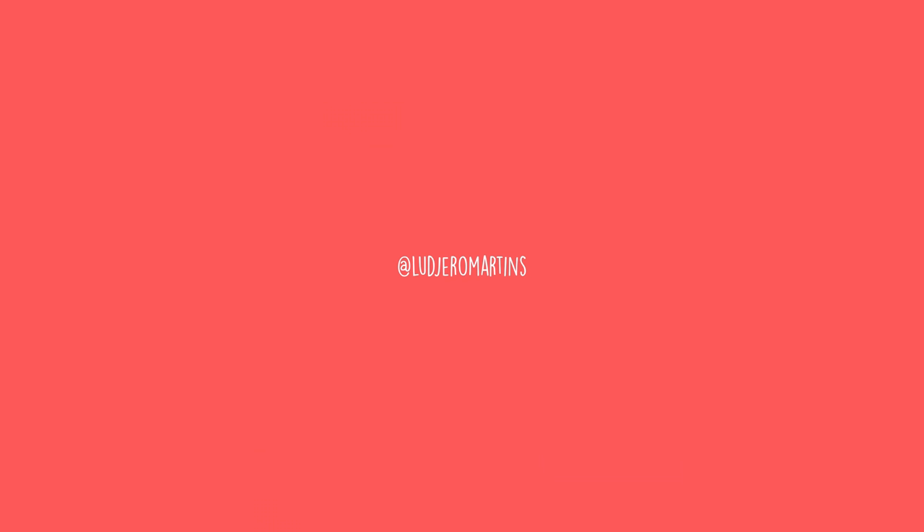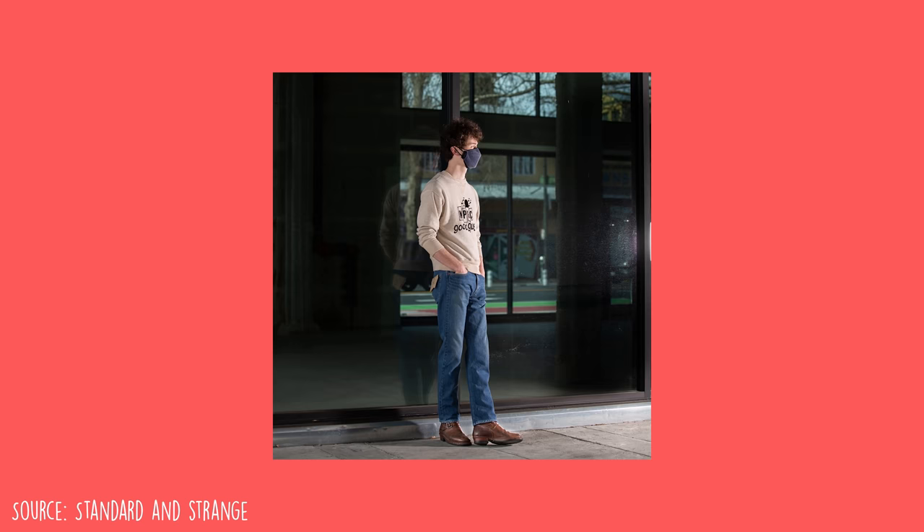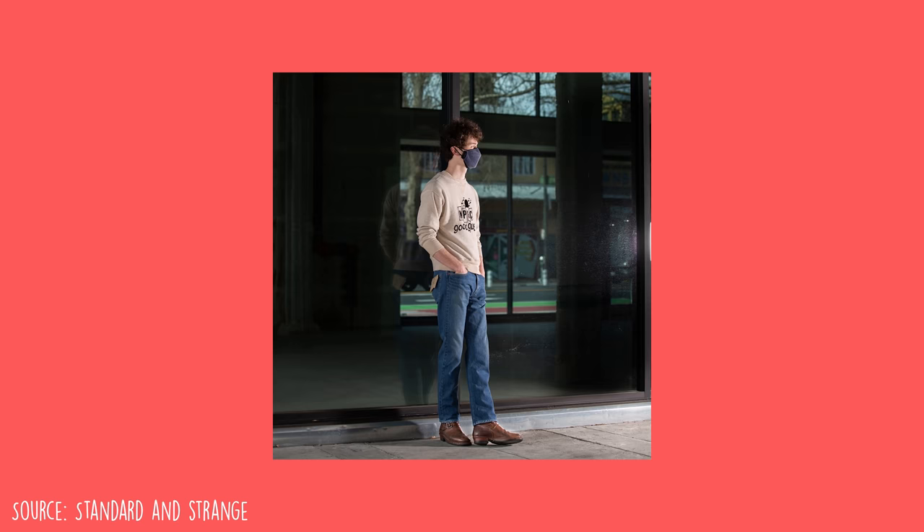There's this Instagram — I forget the name, I'll put it right here — they have an incredible feed, and the model, every piece of clothing fits him really well. But he wore Orslo 107 Ivy Fit Selvage denim, and I liked them. I thought they were cool.